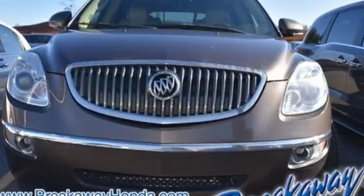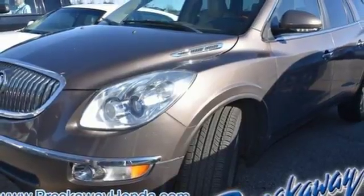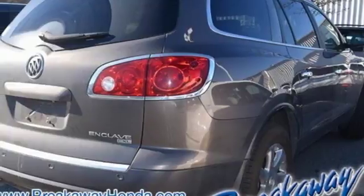You want complete peace of mind when it comes to your family's transportation and the Enclave delivers with stellar crash test scores and an incredible array of standard state-of-the-art safety features.